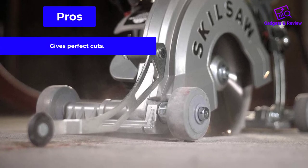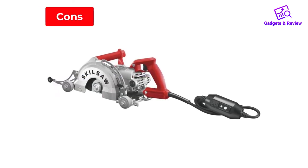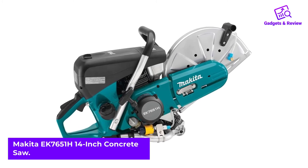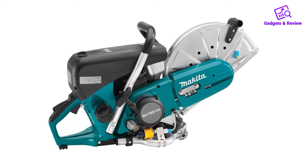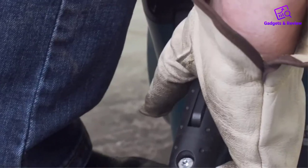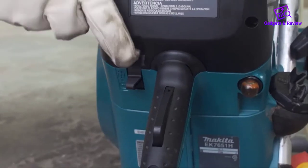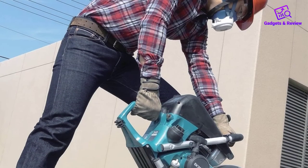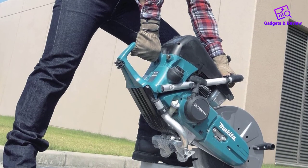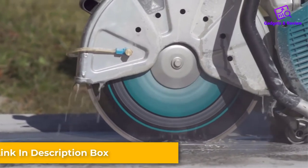Pros: gives perfect cuts, made of durable materials, excellent dust control. Cons: not the fastest tool. Number 5: Makita EK-7651H 14-inch Concrete Saw. Makita doesn't disappoint when it comes to delivering reliable power tools. This is a gas-powered unit that can easily handle heavy-duty projects. With this Makita demolition saw, you get a powerful 4-stroke gas engine that easily handles contractor projects. You get a no-load speed of 9,300 RPM to spin the 14-inch blade. Keep in mind that this saw doesn't require any oil mixing — a feature that prevents engine failure due to improper oil mix.